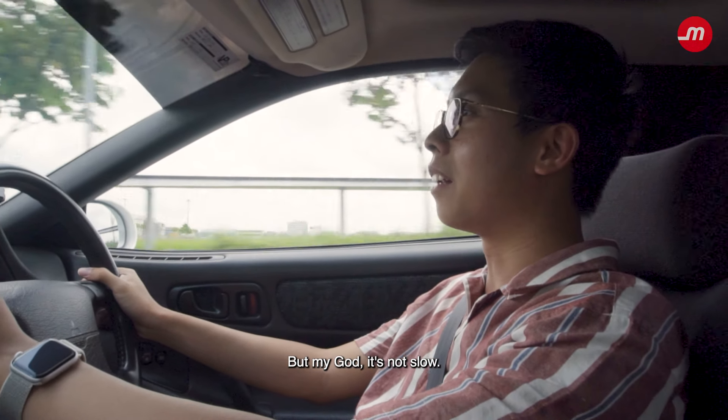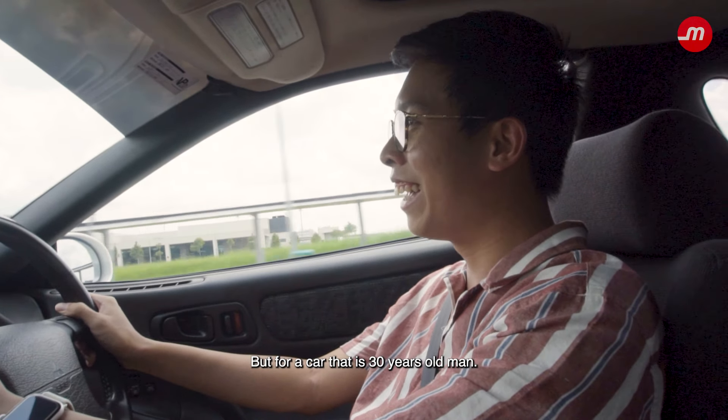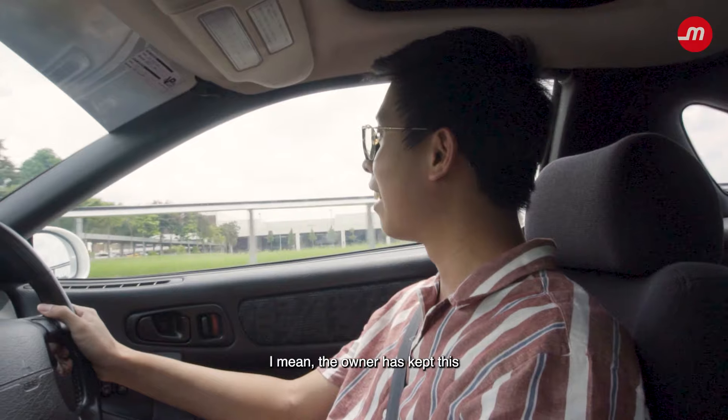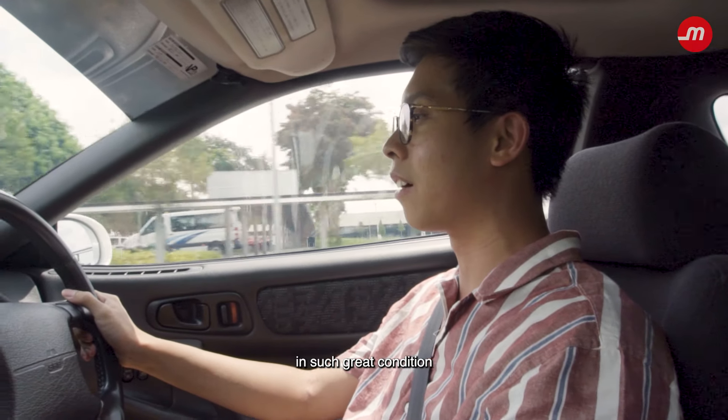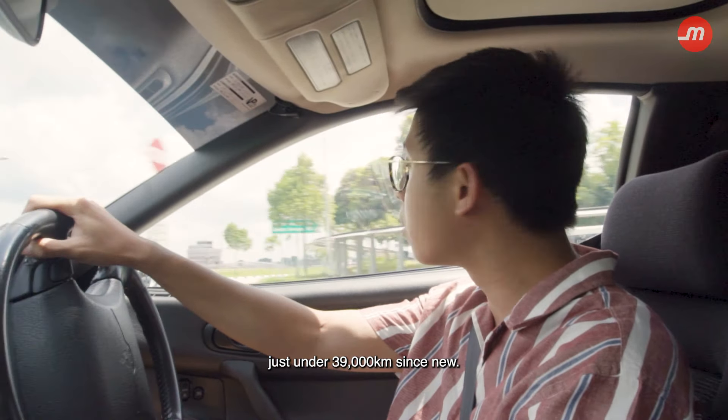But my God, it is not slow. For a car that's 30 years old, this thing moves. The owner has kept this in such great condition, and it's got just under 39,000 kilometres since new.